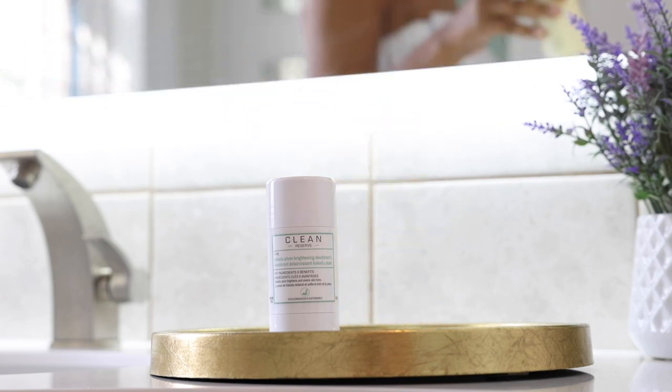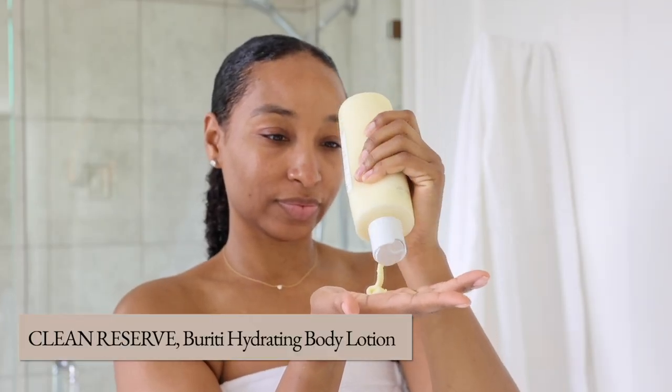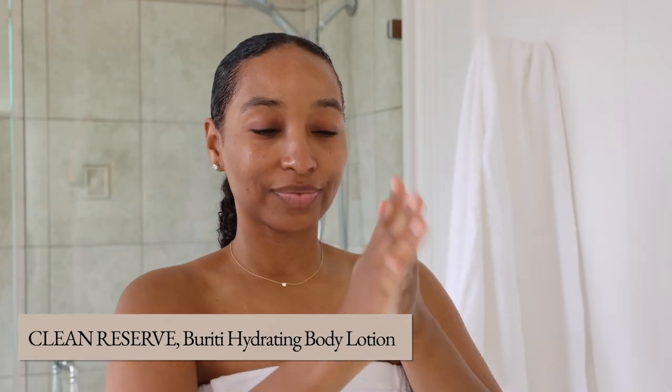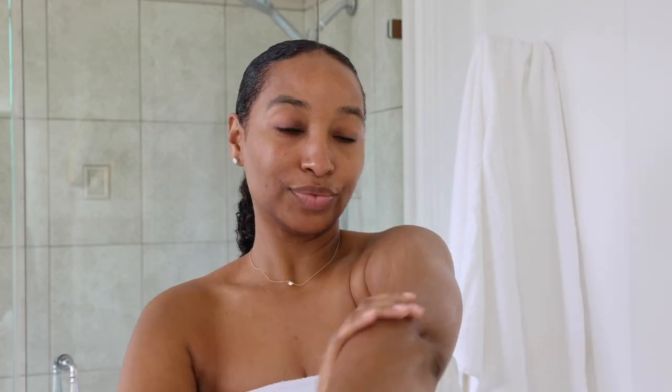This is Clean Reserve's Beriichi Hydrating Body Lotion, and it's a must-try. This lightweight lotion is infused with sustainably sourced Beriichi oil, Pequi oil, and shea butter, all of which provide your skin with the nourishing ingredients it craves.